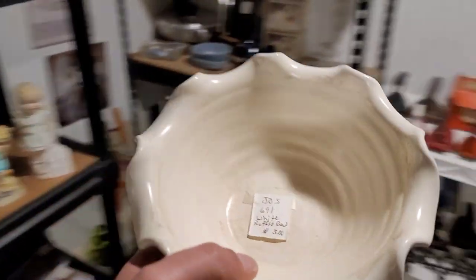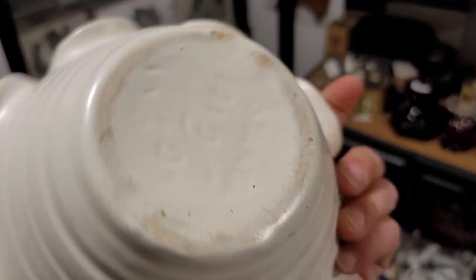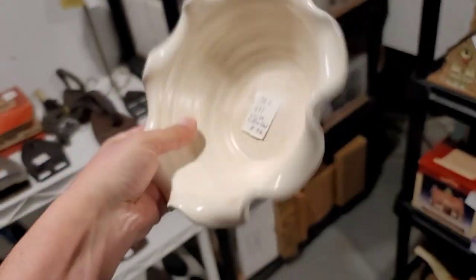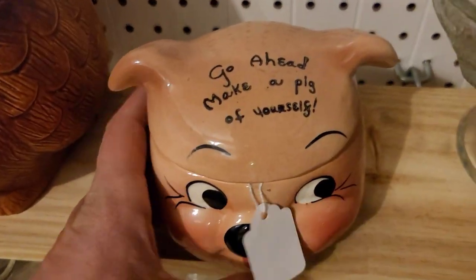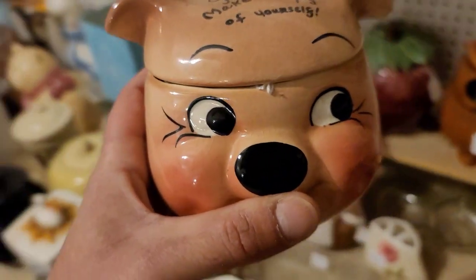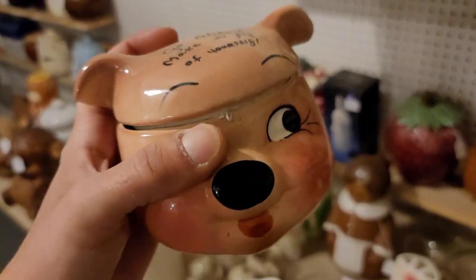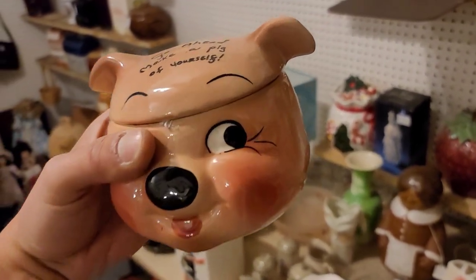Then what caught my eye was this — I love it. It's called a white ruffle bowl, and at $3 I was like, are you serious? This piece is in fact a Stangl piece. It doesn't have the highest resale value, but I thought at $3 I'll pick it up — until I saw the hairline crack, and I was like, whatever. Now this is a really great piece — it's actually from a manufacturer called DeForest, a 1950s pottery company out of California, and he is super judgy. Go ahead, make a pig out of yourself — super passive-aggressive judgy. He does have a marking on the back, it wasn't a very deep mark, but heck yeah we're going to pick him up — judgy judgers.